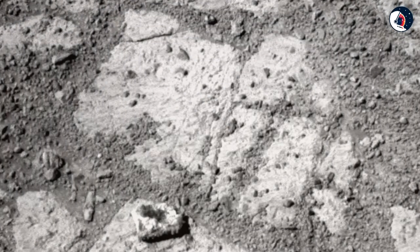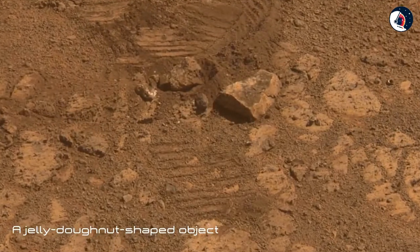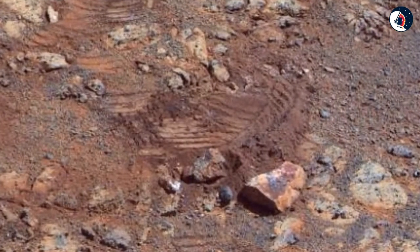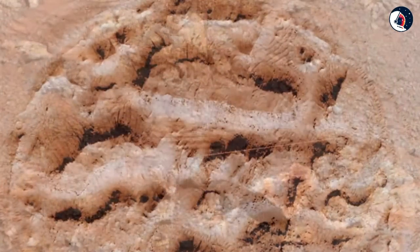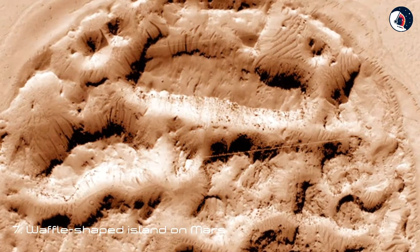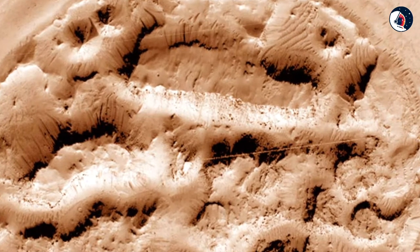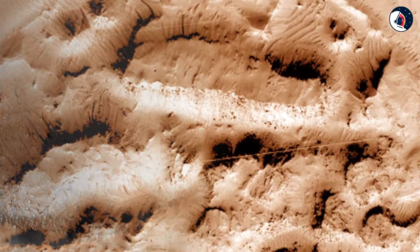Six: A Wild Jelly Donut Appears. It wasn't there, and then it was — a jelly donut-shaped object appeared rather suddenly in a set of before-and-after images from NASA's Opportunity rover on Mars. Some people believed it to be an alien fungus.